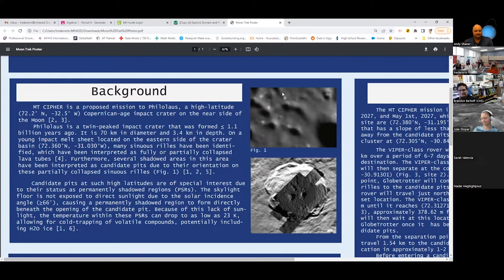Since they're at such high latitudes, the floor of these pits would never be exposed to sunlight, meaning the temperature is very low — as low as 23 degrees Kelvin. Due to these extremely low temperatures, volatiles could be cold-trapped if they entered these pits, and these volatiles could include H2O ice.